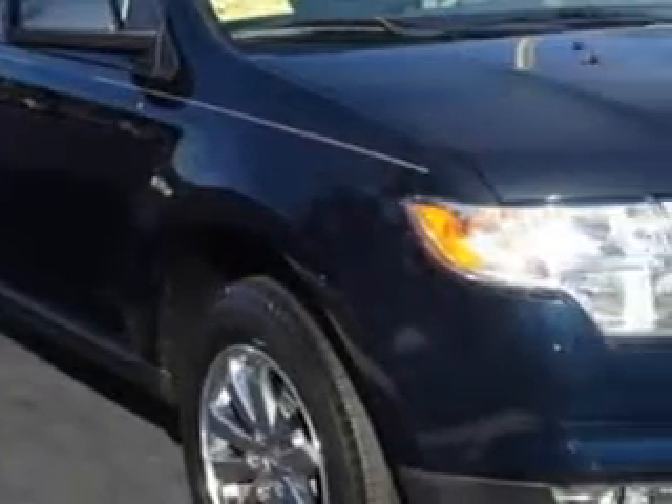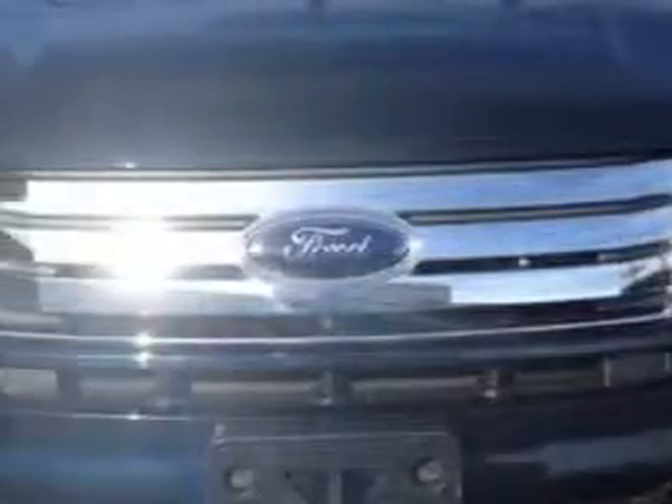Imagine driving this dark ink blue metallic 2010 Ford Edge SUV all-wheel drive SEL, equipped with a six-cylinder engine and an automatic transmission.